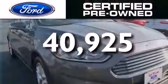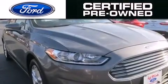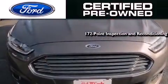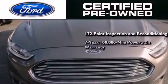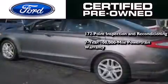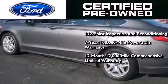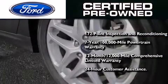This vehicle has fewer than 41,000 miles on the odometer. The Ford pre-owned certification includes a 172-point inspection and reconditioning process, a seven-year 100,000-mile powertrain limited warranty, a 12-month 12,000-mile comprehensive limited warranty, plus Ford Motor Company's 24-hour roadside assistance program.